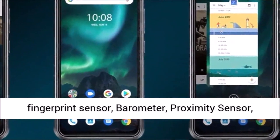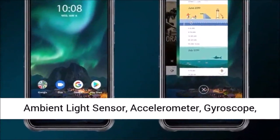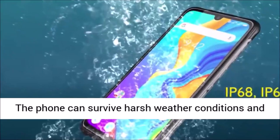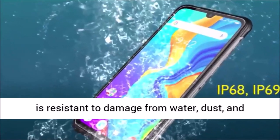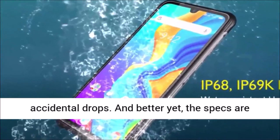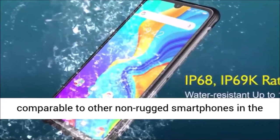Sensors include a side-mounted fingerprint sensor, barometer, proximity sensor, ambient light sensor, accelerometer, and gyroscope. The phone can survive harsh weather conditions and is resistant to damage from water, dust, and accidental drops. And better yet, the specs are comparable to other non-rugged smartphones in the same price segment.